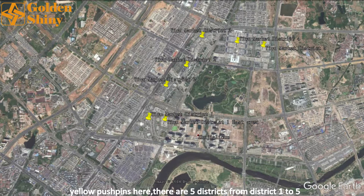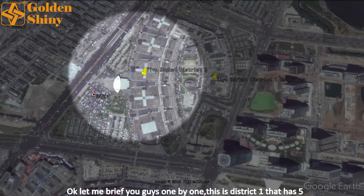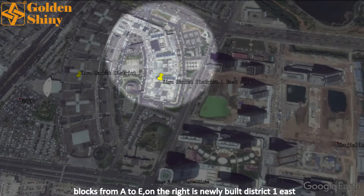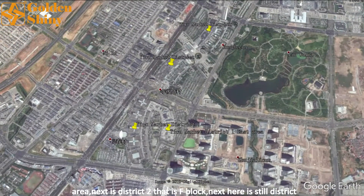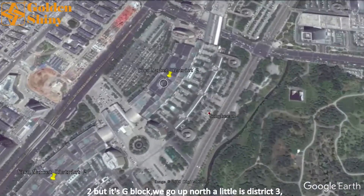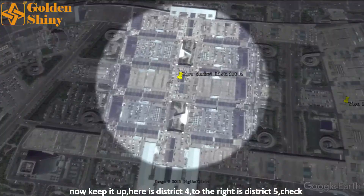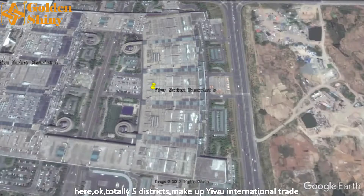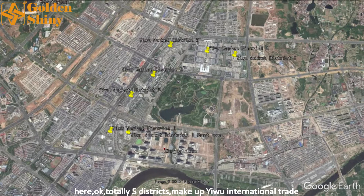Look at these yellow push pins — there are five districts from District 1 to 5. Let me brief you one by one. District 1 has five blocks from A to E; on the right is the newly built District 1 East Area. Next is District 2, which is F Block, and then G Block. Going north a little is District 3, then District 4, and to the right is District 5. Altogether, five districts make up the Yiwu International Trade Market.